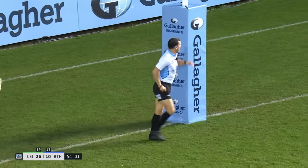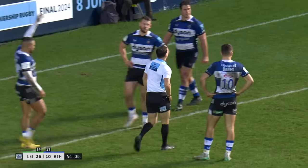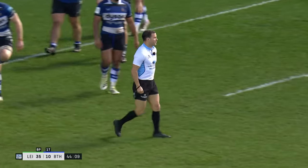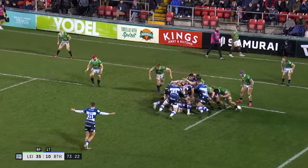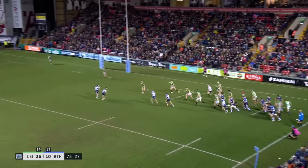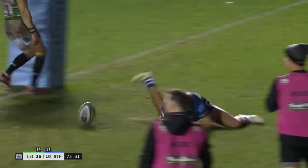It's a penalty try. No messing around from the man in charge of the laws. And that's a yellow card as well. No sooner back to 15 than they're back to 14. Here's another one — here's another chance. What can they do here? Jon Stewart wriggling around the hooker to get his hands on it, but it's the backs who'll get the go.